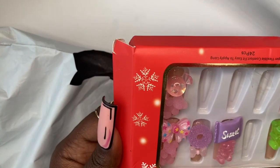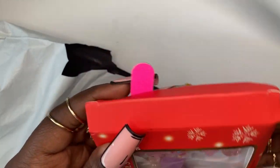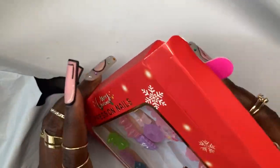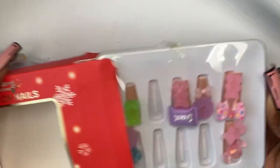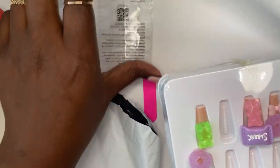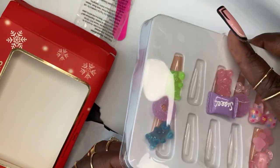Now Shein, why is my box already open and the nail file sticking out? What is really going on? I don't like that. At this point I was just like everything better be in this box. So let's get into this — we got the nail file and the nail stickers.